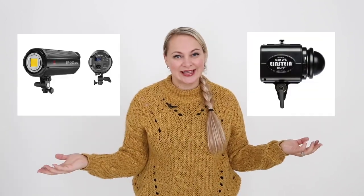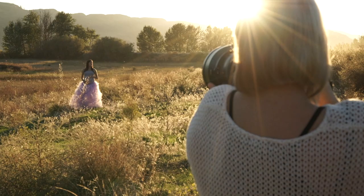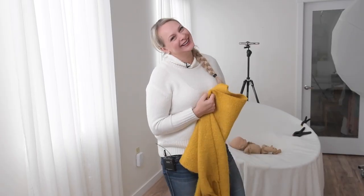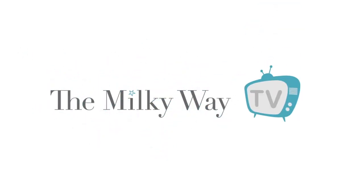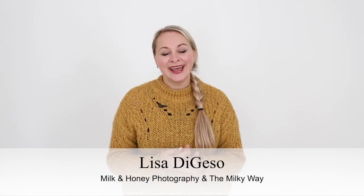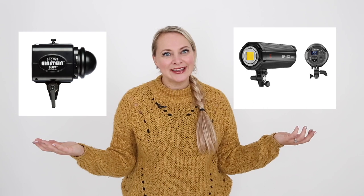In this video, we're going to talk about strobe lights and continuous lights, and really what the difference is. Hello and welcome, I'm Lisa from Milk and Honey Photography and the Milky Way, and I help newborn photographers just like you create the art they've always dreamed of. In today's episode, I want to share with you the differences between continuous lights and strobe lights, and it's not really as complicated as you might think it is. Let's get started.